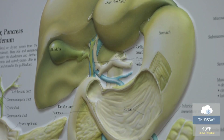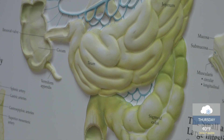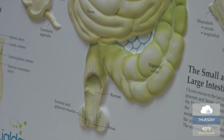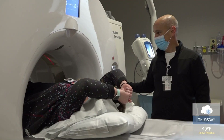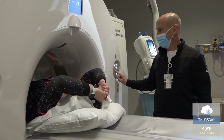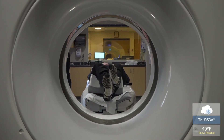If a polyp is too large or a gastroenterologist finds cancer, patients may then be referred to a colorectal surgeon like Dr. Gokhan Azuner. Treatment options differ according to the stage of the tumor and also whether this is colon cancer or rectal cancer. Doctors will refer patients to radiology to get a better look at the tumor's shape, size, and location. We do a CT of the abdomen and a CT of the chest — that's the minimal imaging we do, meaning we want to make sure there's no detectable spread of the disease.